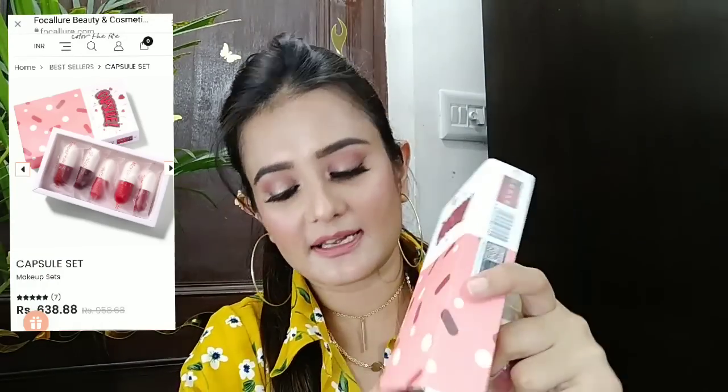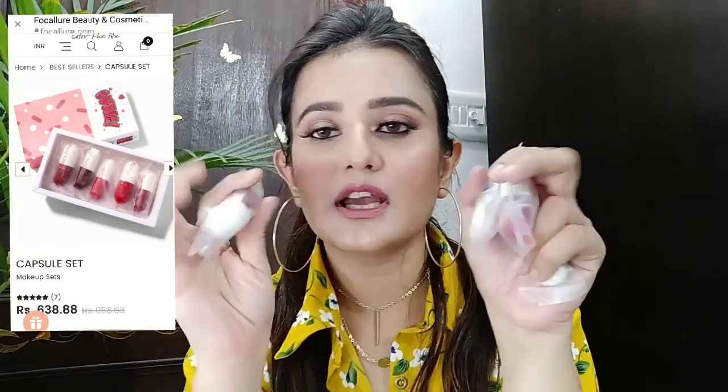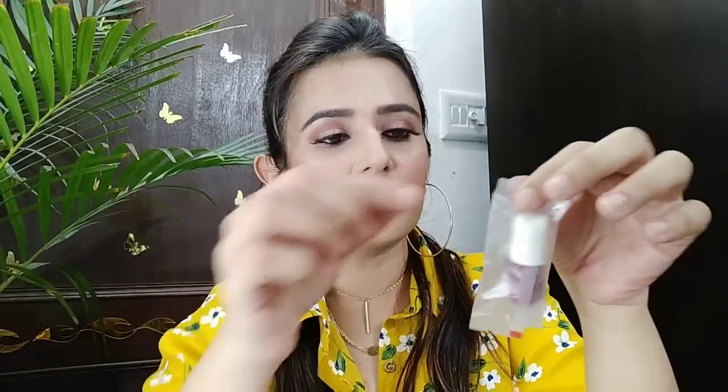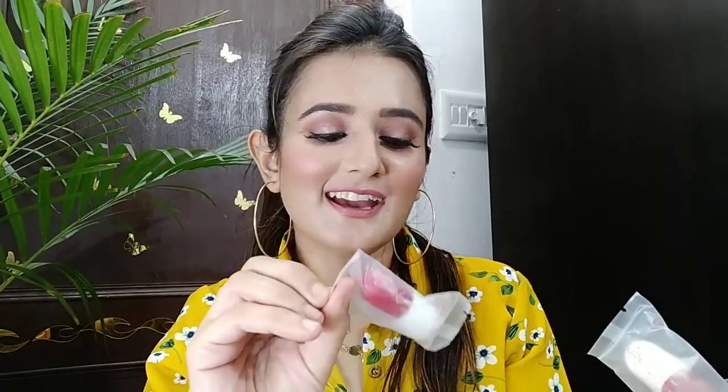There are 5 capsule lipsticks in this package. Let me open this in front of you. I had to tear it open like this. The lipsticks have different names: 'Important Meeting', 'Job Interview', 'All Night Party', 'First Date', and 'Mercury Retrograde' — what a fun name! They all have different name signs.